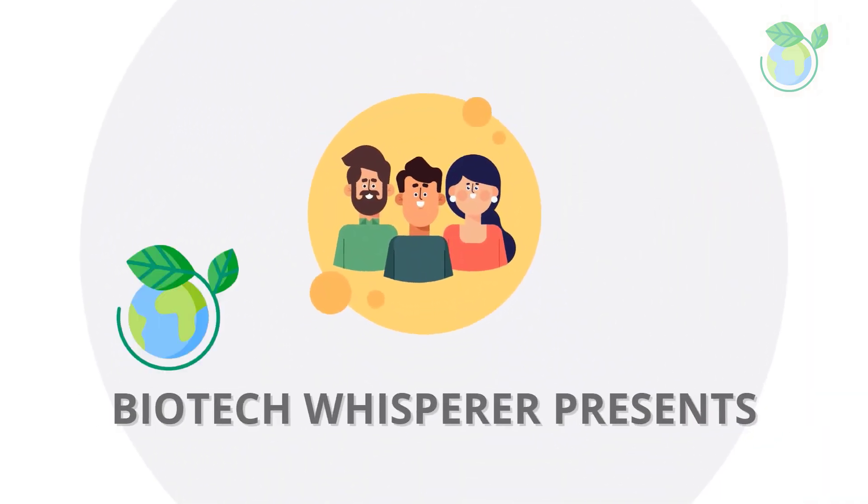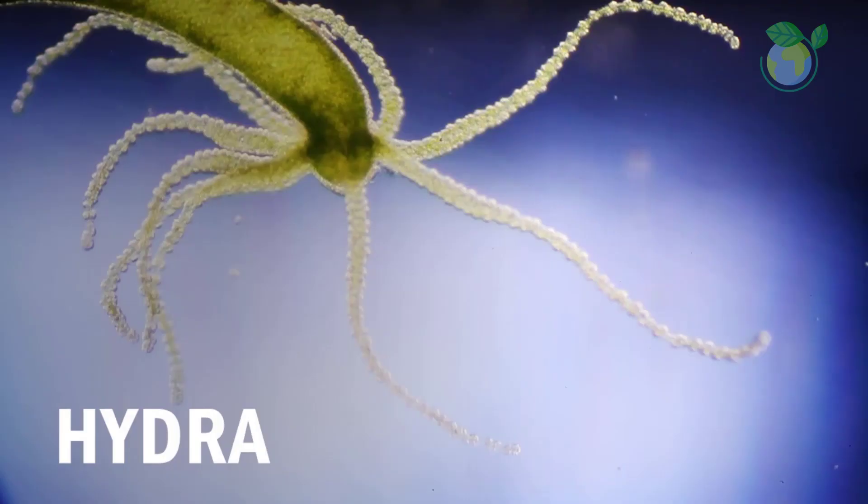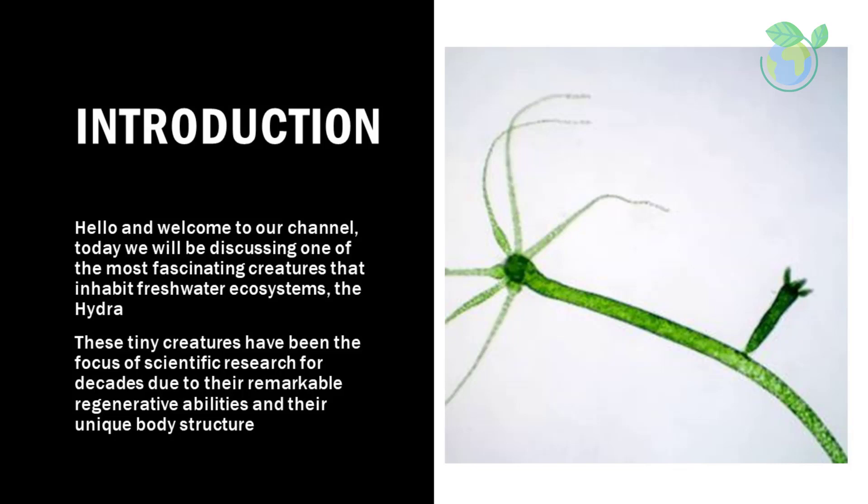Hello and welcome to our channel. Today we will be discussing one of the most fascinating creatures that inhabit freshwater ecosystems: the hydra. These tiny creatures have been the focus of scientific research for decades due to their remarkable regenerative abilities and their unique body structure.